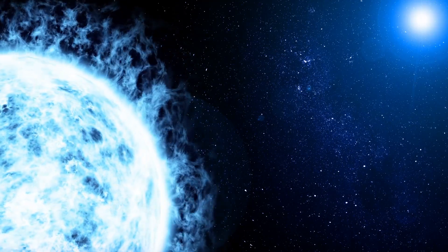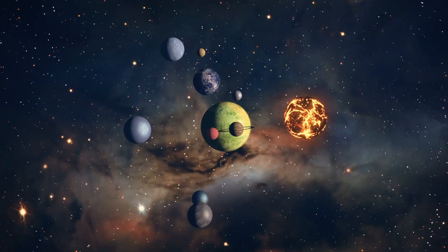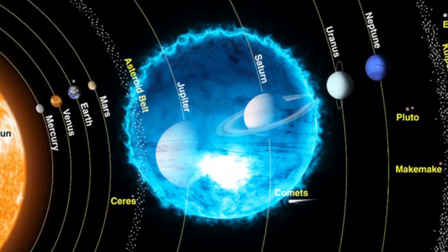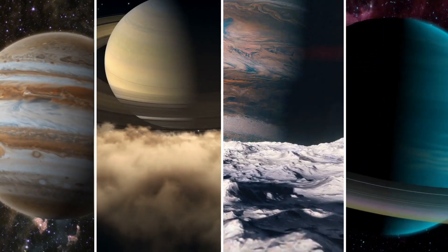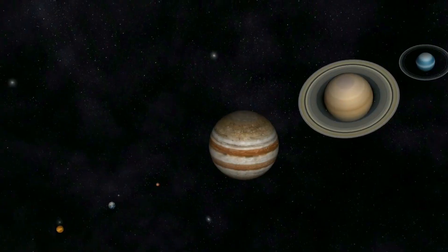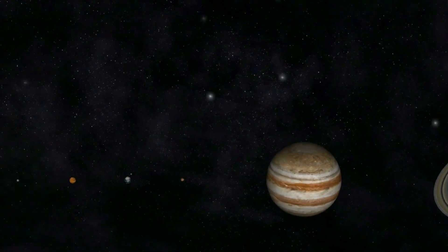The outer planets, also known as the gas giants, are a group of four planets located beyond the asteroid belt in our solar system. These planets include Jupiter, Saturn, Uranus, and Neptune. While all of these planets share similarities, there are also significant differences between them.